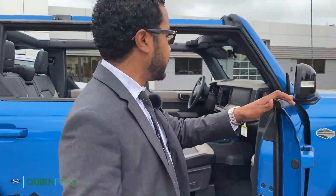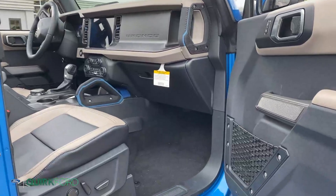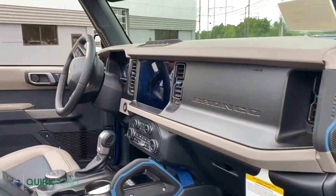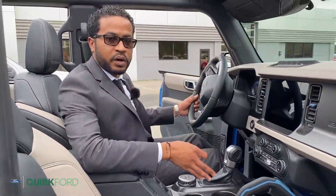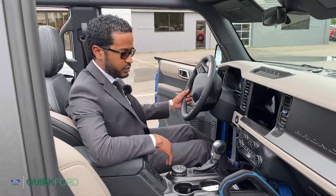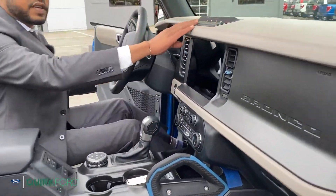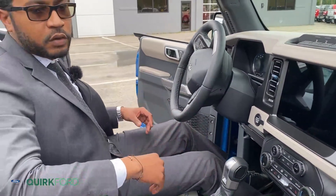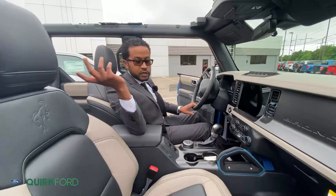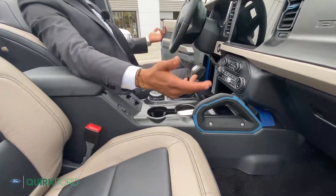We're going to hop in on the front passenger side to look it over and see what the vehicle has to offer. This is the 2021 Ford Bronco Wildtrak with the Sasquatch package, and on the interior you'll notice a new waterproofing system designed to keep all your electronics and everything else inside the vehicle away from the elements of the outdoors while having the top down. You'll also notice multiple different areas for holding on whether the door is on or off.